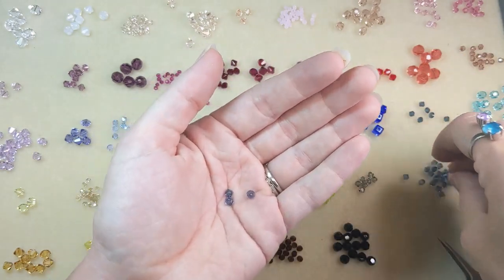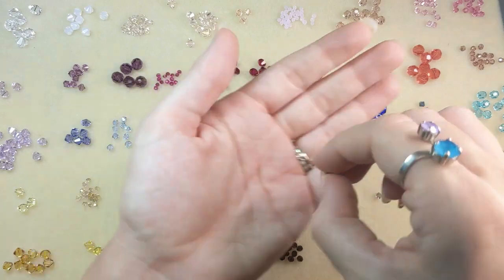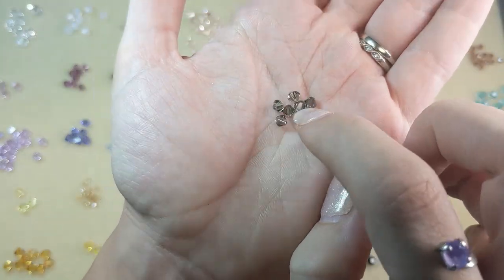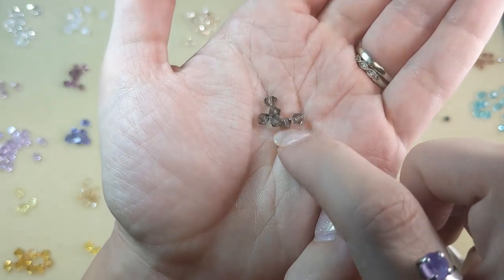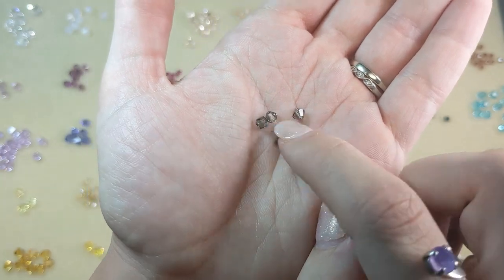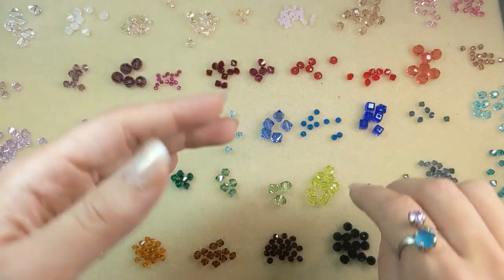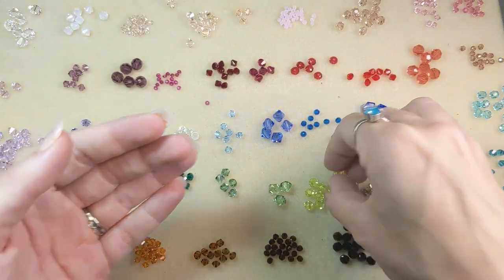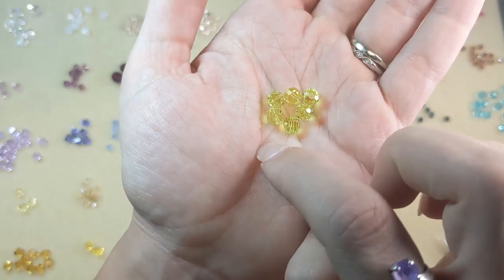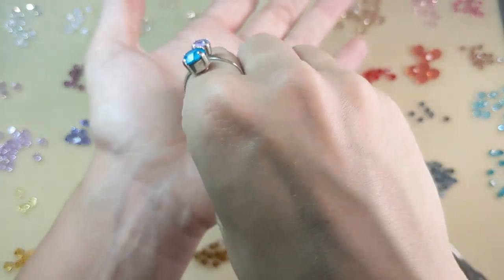After denim blue you have black diamond, which is more of a silvery gray color that would look really good with clear crystal and silver components — you could even pair it with gold as it's a nice in-between color. Then getting into our greens, we have citrus green, a newer color that's like a lemon lime — really bright, vibrant, and eye-catching.